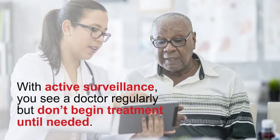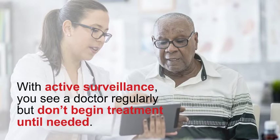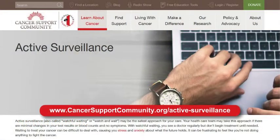It can be frustrating to feel like you're not doing anything to fight the cancer. For information and tips on how to cope with active surveillance, visit www.cancersupportcommunity.org/active-surveillance.